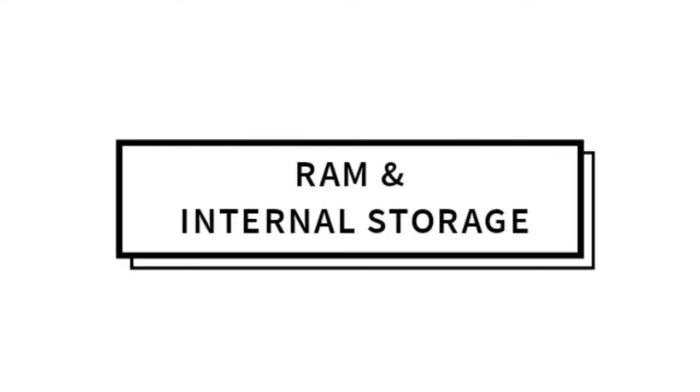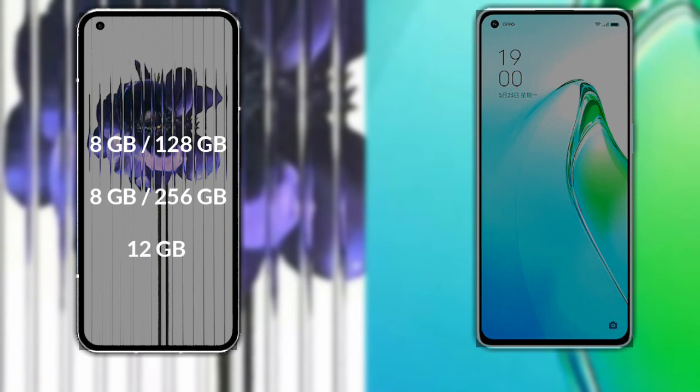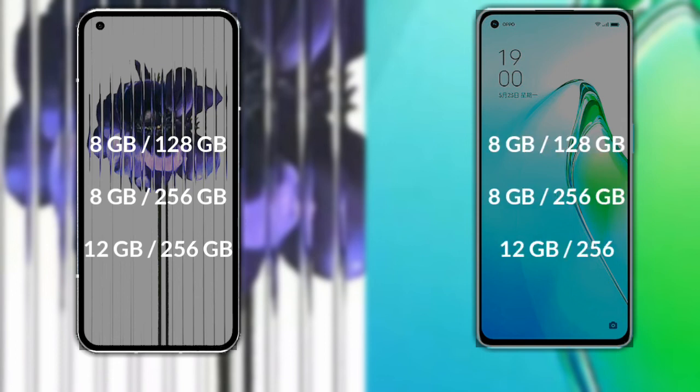Talking about the RAM and storage of both phones: Nothing Phone 1 has three variants — 8GB RAM with 128GB storage, 8GB RAM with 256GB storage, and 12GB RAM with 256GB storage. Oppo Reno 8 Pro also has three variants — 8GB RAM with 128GB storage, 8GB RAM with 256GB storage, and 12GB RAM with 256GB storage.